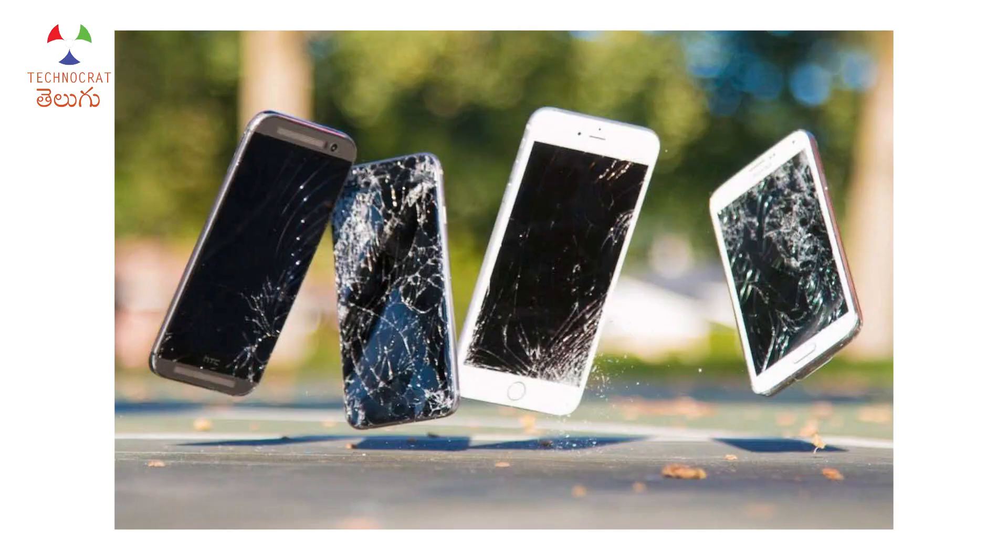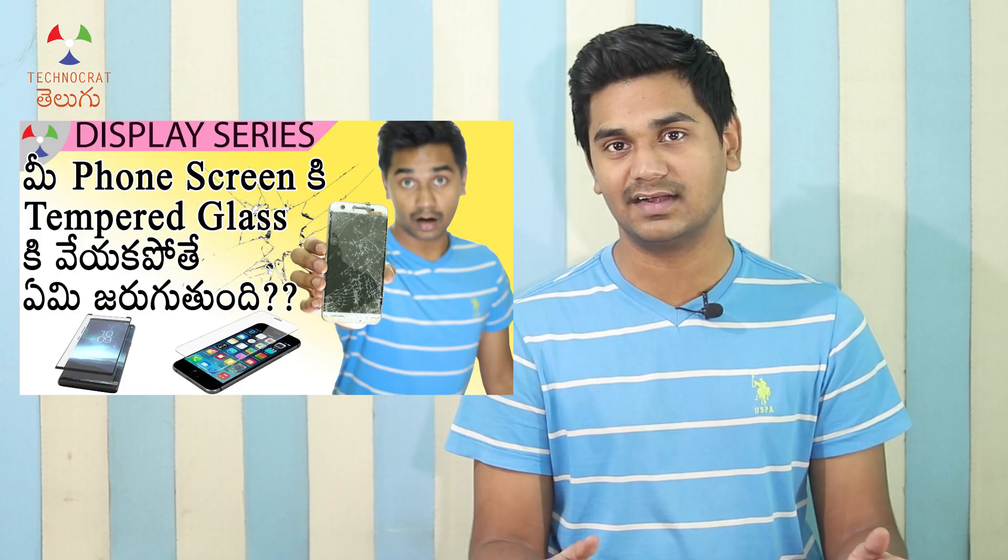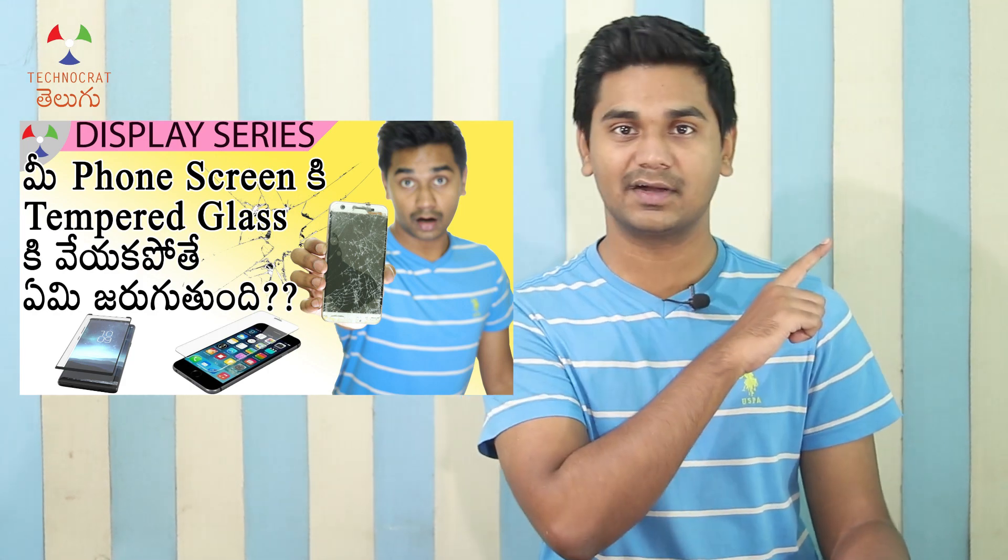Gorilla Glass is very durable — you can drop a phone from a reasonable height of 5 to 6 feet and it may survive. Damaged glass is very important to understand. If you have a smartphone, you can also check the video linked here about phone screen components and phone protection in the comments.